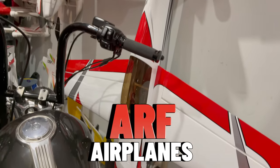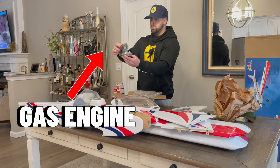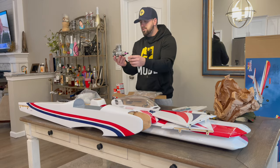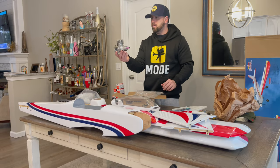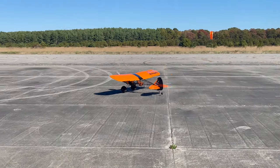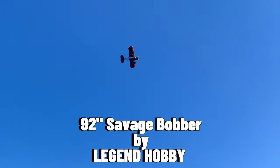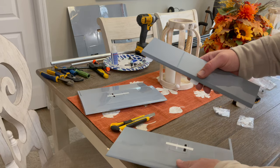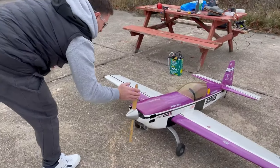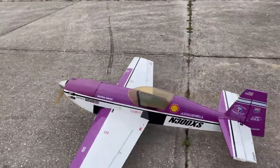Next up we have ARFs, which stands for almost ready to fly. Essentially you are just buying the airframe — you need to supply the power system, the servos, as well as everything required for a plug-and-play: remote, battery, charger, and receiver. This is where you're going to find your giant scale airplanes and high quality builds. This right here is the Savage Bobber with a 92-inch wingspan, which I absolutely love. You'll need to glue on all the hinges and assemble the whole plane from scratch, but there's really no better feeling than setting up your own plane and seeing it fly for the first time.